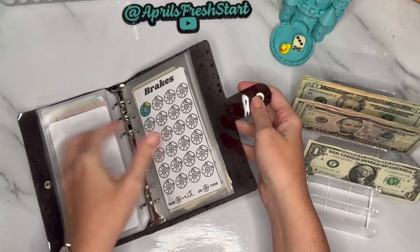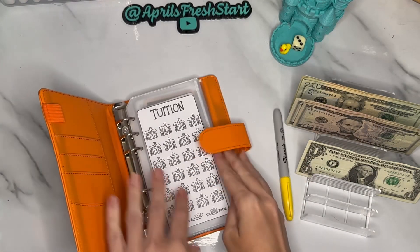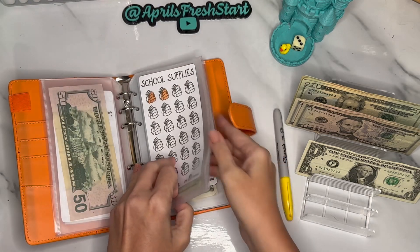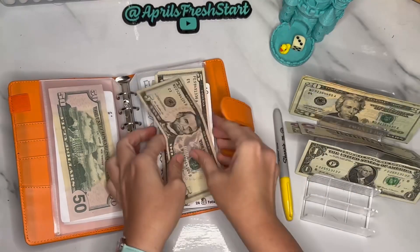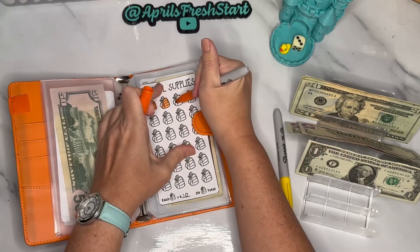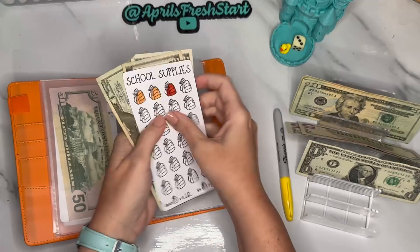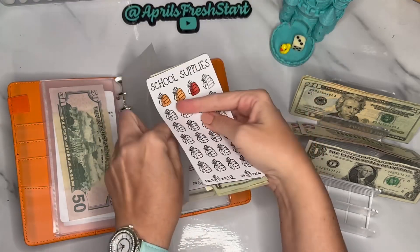Now we're moving to the school and kids binder. The dashboards in the kids binder are available in my Etsy shop — link in the description below. School supplies is going to get $10 today — 5, 10. Since school pictures and school supplies are coming around in just a couple of months, we need to fill those in. School supplies should now have $30 in it — 20, 25, 30.